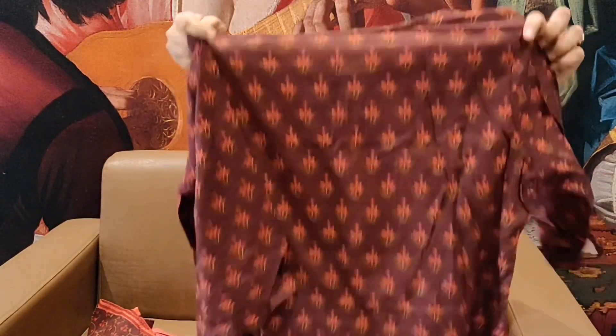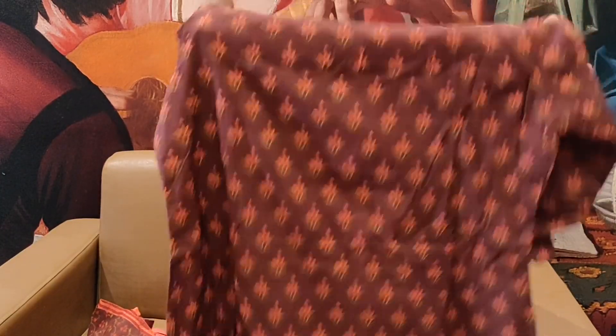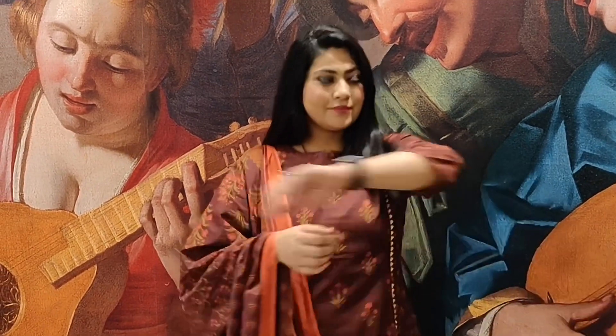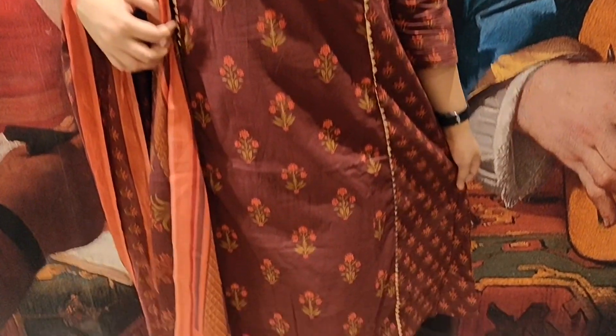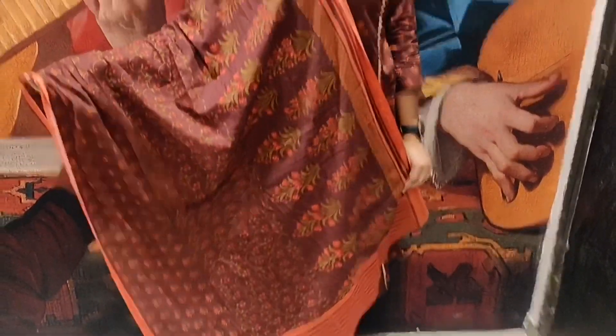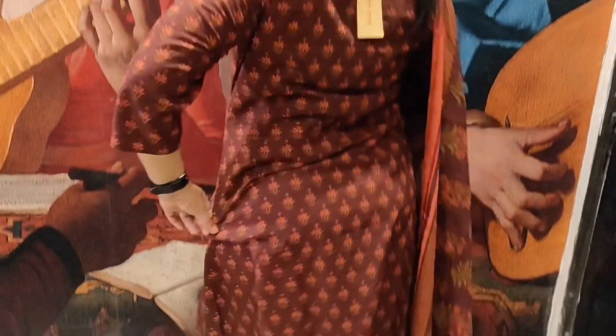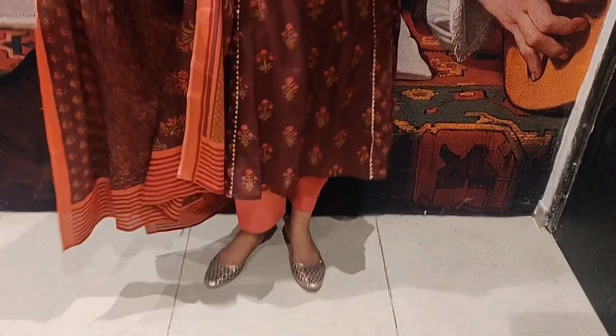From the back you can see the same beautiful floral print. It has three-quarter length sleeves, and it comes with a matching dupatta. It is a beautiful brown and peach combination — a beautiful floral print on the whole dupatta with good length and width.